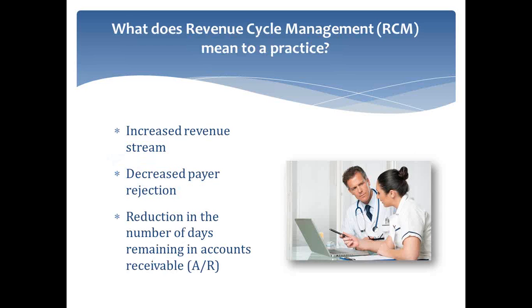Thank you for joining us today. Let's go ahead and begin. So let's start with revenue cycle management. What does RCM mean to a practice?